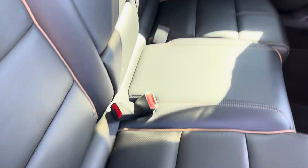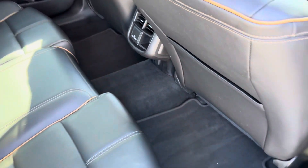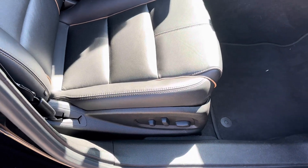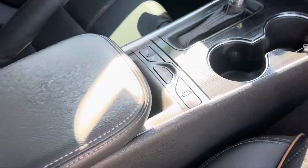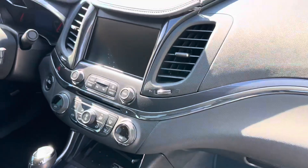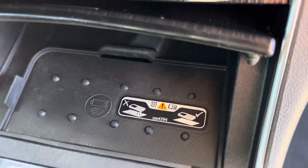Leather looks great — no car seat indentions, no rips or tears. Carpets look great. It does have a blind spot monitor. You have dual power seats and the bolsters look good. It does have heated seats for your back as well as the bottom of the seat. There's a touchscreen radio, automatic air, and a wireless charging pad, which is a nice little bonus. It does have remote start.